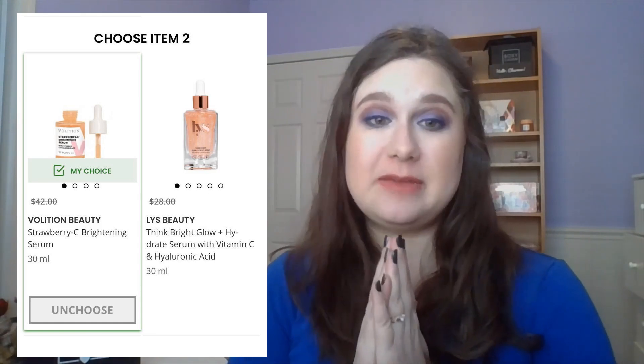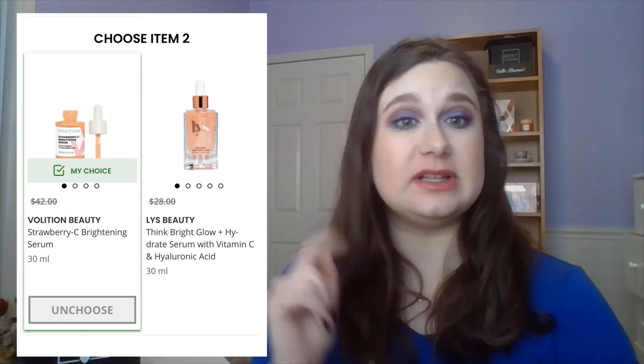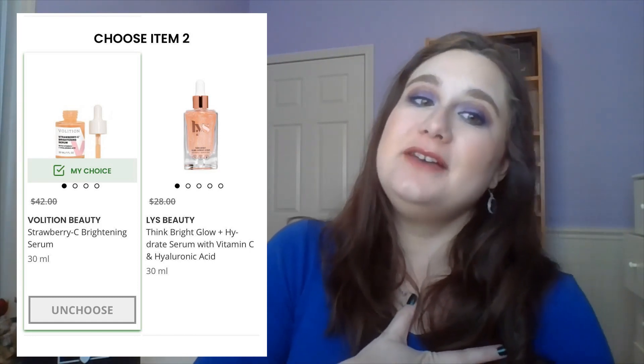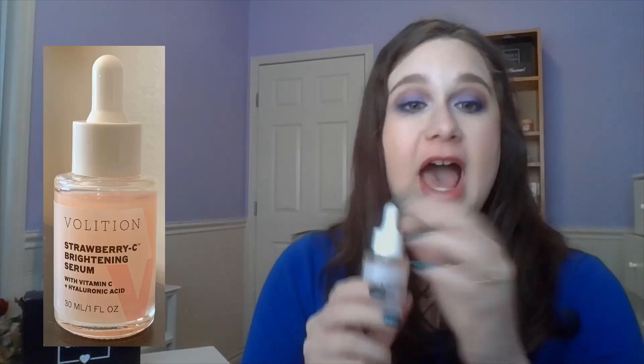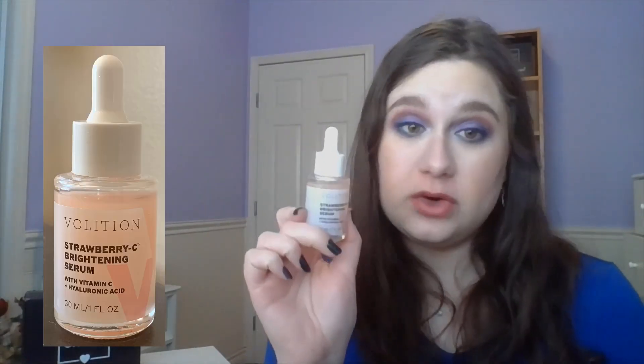I would have happily picked either of these, but I ended up choosing the Volition because — Strawberry. I love Strawberry. I really want to try the Strawberry Serum. It also had the higher price tag, which is part of why I picked it. The product is one fluid ounce and I'm very excited about this. The retail value is $42 USD, so we're kicking off the box really well with our value.